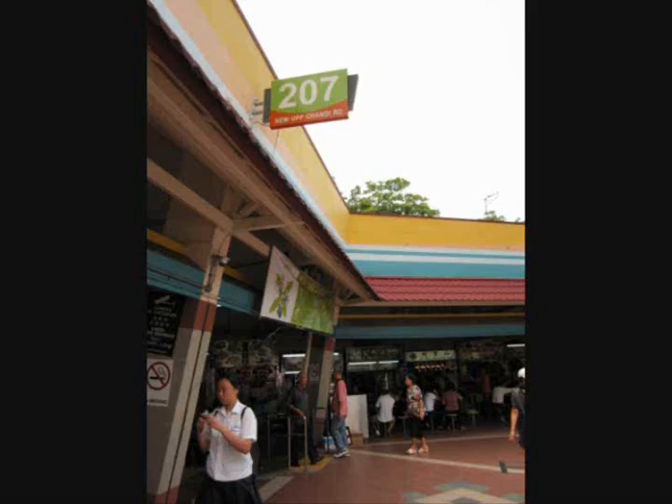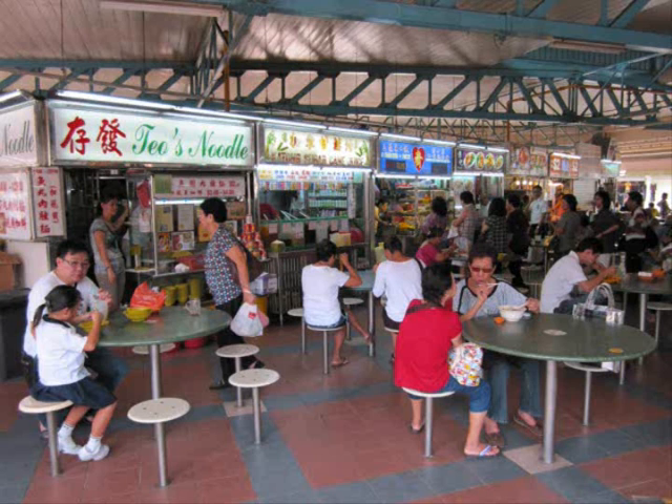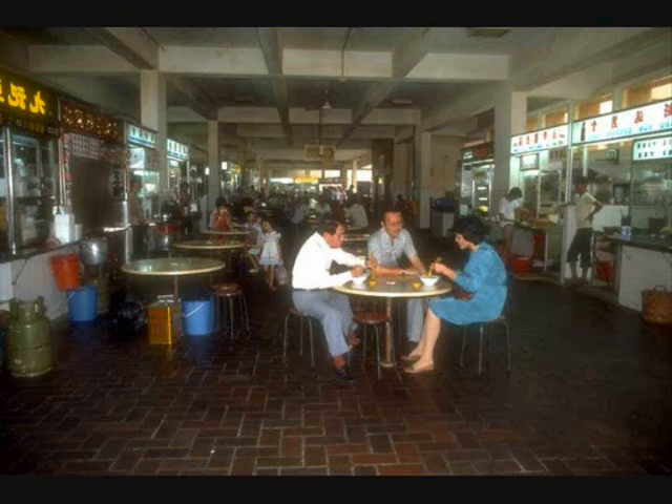A hawker centre is an open-air complex in Singapore. It houses many stores to sell a variety of inexpensive food. They are usually found near public housing estates or transport hubs such as bus interchanges or train stations.